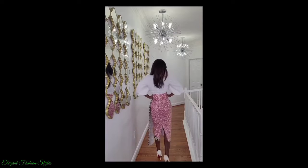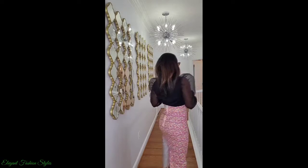They can be worn with blouses, blazers, t-shirts, kimonos and many more tops.